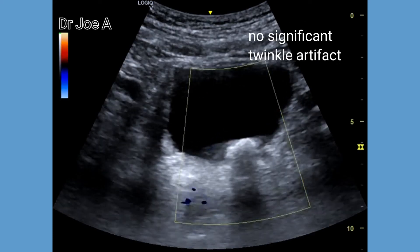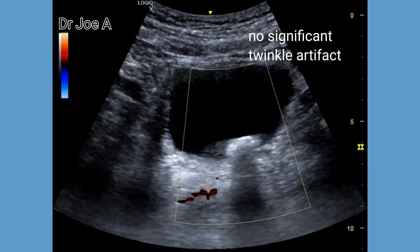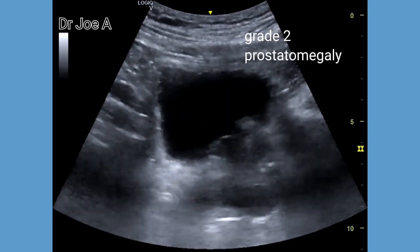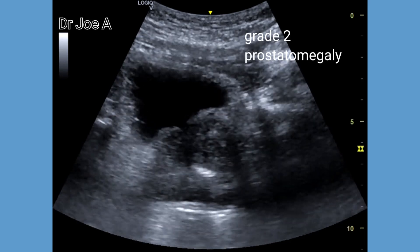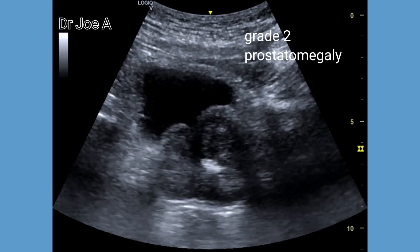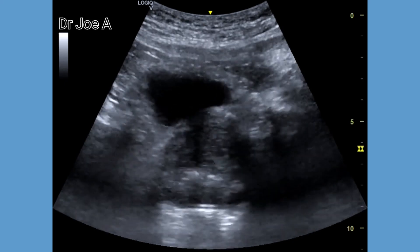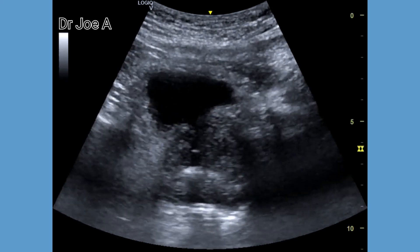Surprisingly, there is no twinkling artifact on color Doppler ultrasound. There is also evidence of grade 2 prostatomegaly. The prostatomegaly could be the cause of the formation of the calculi. There is no twinkling artifact on the other side of the calculi either.